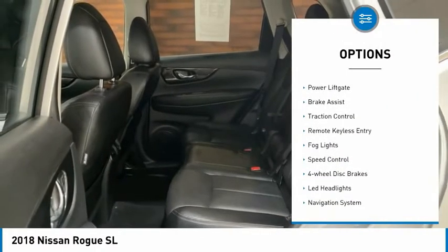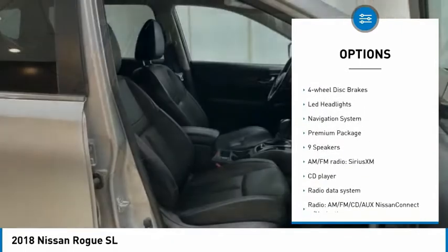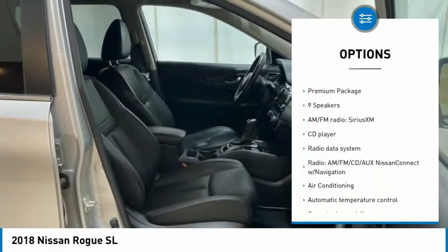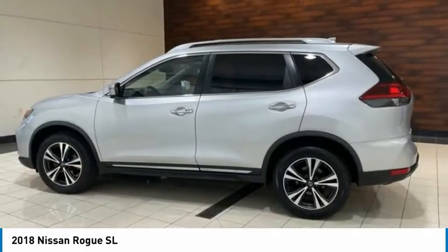Electronic stability control, alloy wheels, power lift gate, brake assist, traction control, remote keyless entry, fog lights, speed control, 4-wheel disc brakes, LED headlights.